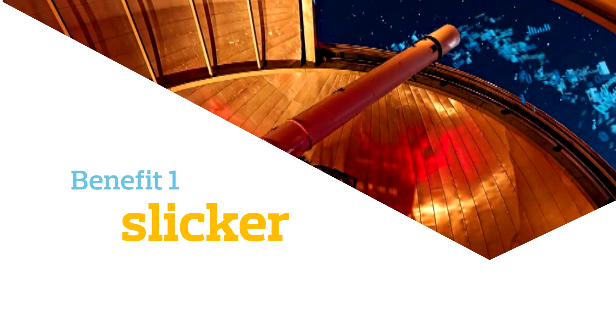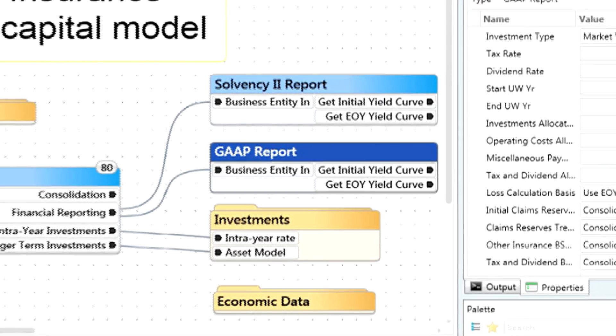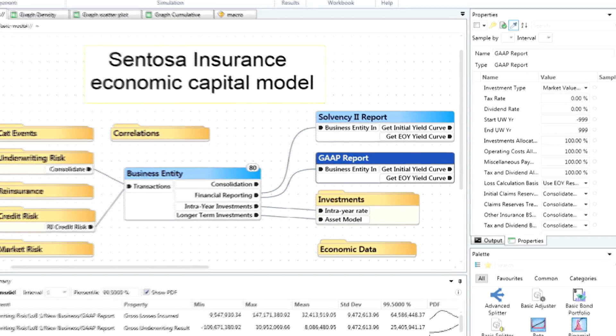Benefit from an updated user interface with a slicker look and feel to simplify model building. This means a spectrum of users from seasoned capital modellers to beginners can help their firms make more informed business decisions.